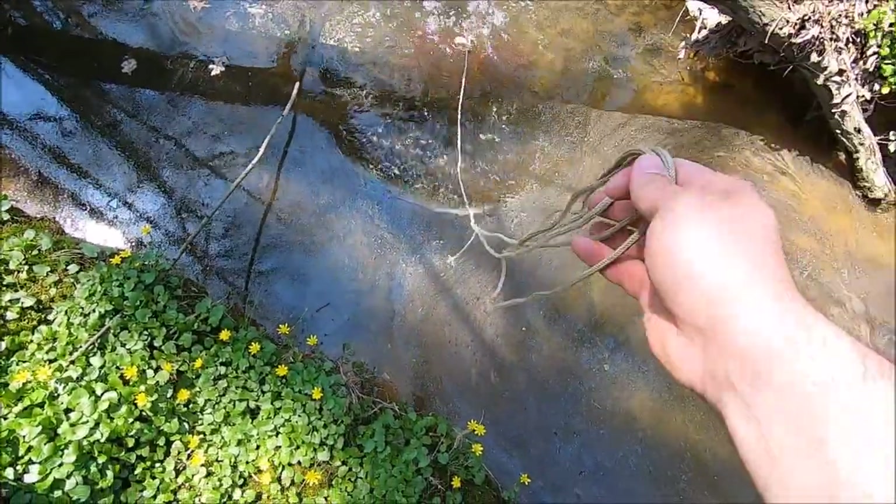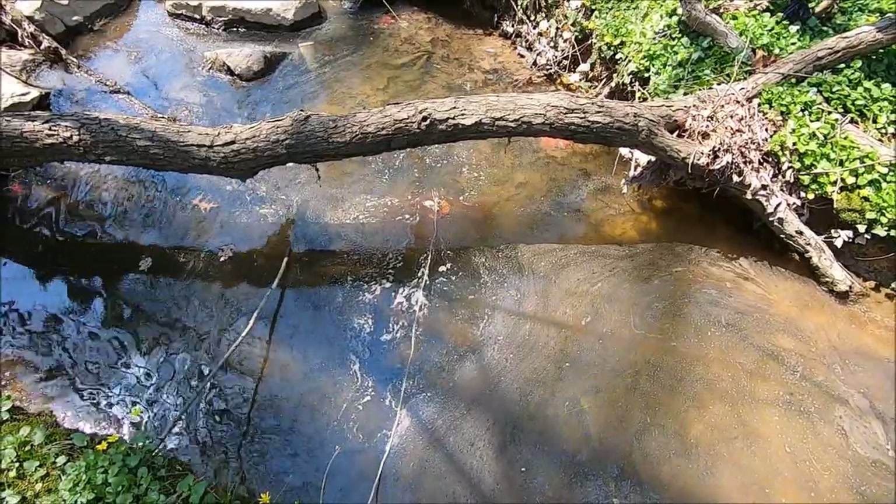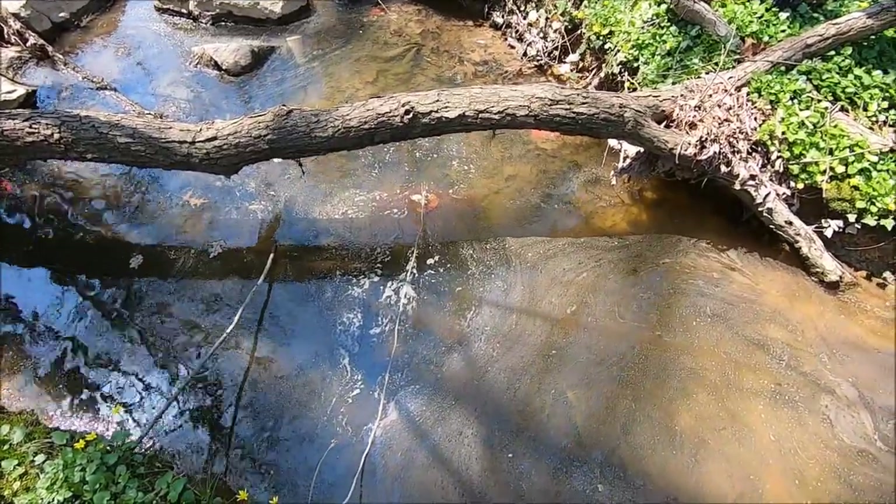Drop this bad boy right in there — perfect. Come back after we go pick up the other trap and we should have a ton of minnows.